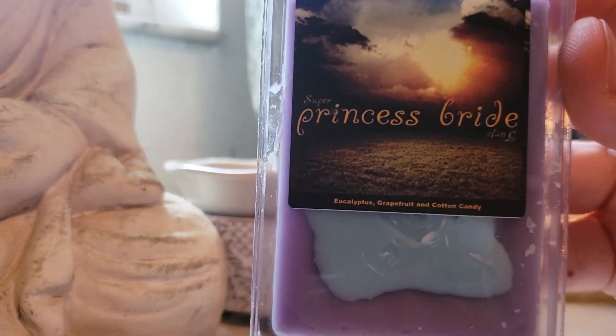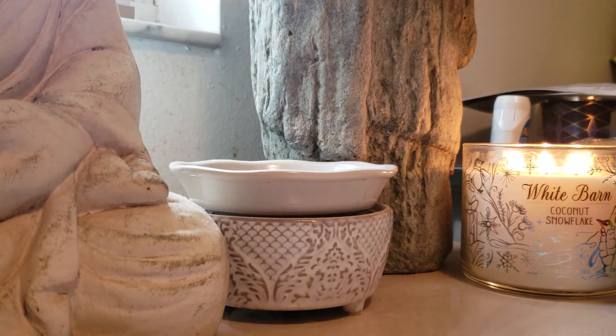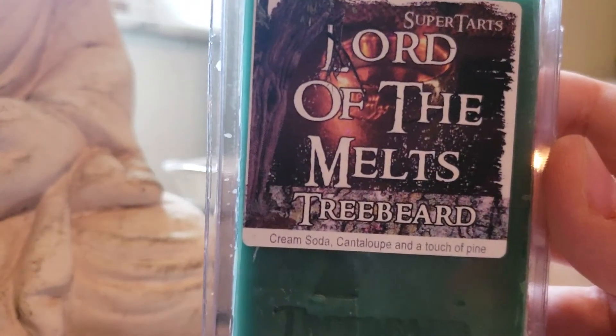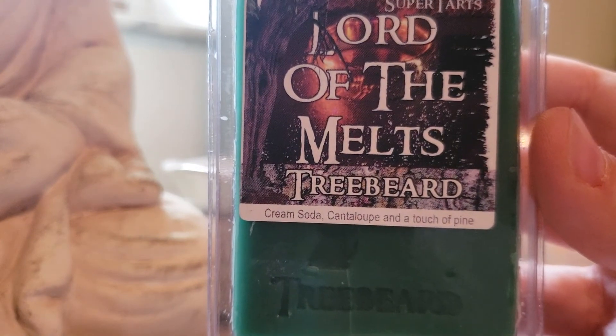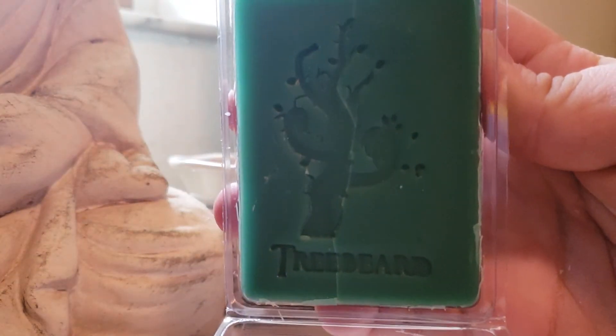The Princess Bride: Eucalyptus, Grapefruit, and Cotton Candy. I don't really see that many people talking about this scent in her group, but it is nice and fresh and clean — I really like that one. Lord of the Melts Treebeard: Cream Soda, Cantaloupe, and A Touch of Pine. That one's pretty cool — it did crack down the middle, but still pretty cool.